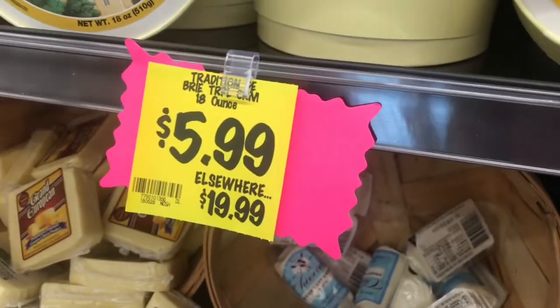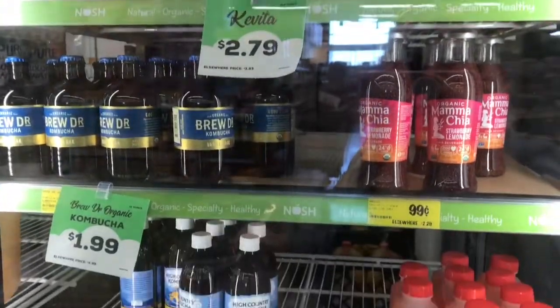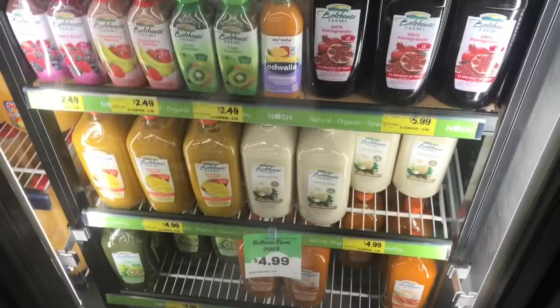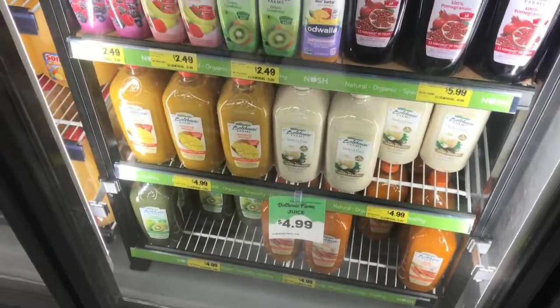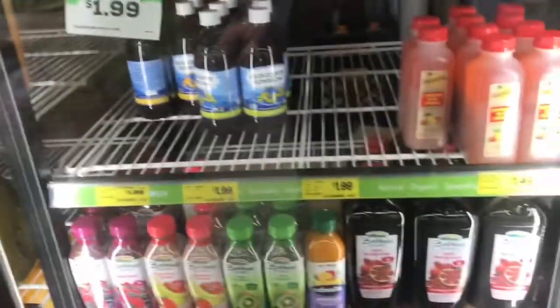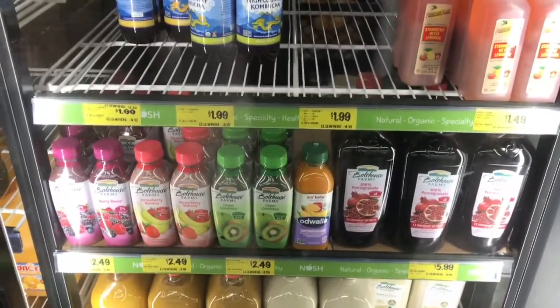My daughter loves kombucha — I have a ton of kombucha here. Lots of really good natural organic stuff in their fridge section — you don't want to skip it.